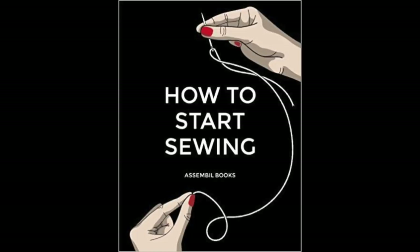We're actually planning our purchases and having some time to dwell on them - they may well change, but we love them so much we don't think they will. So shall we start with books? I have been gushing over this book for a while and it is called 'How to Start Sewing' by Assemble Books.